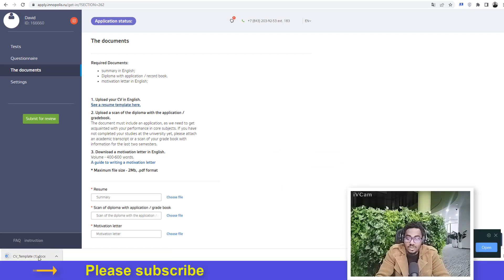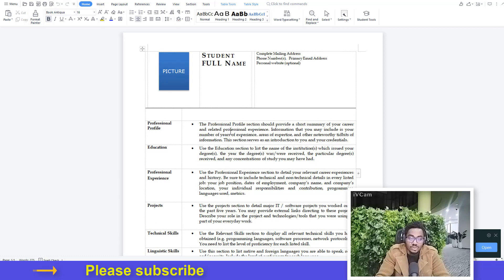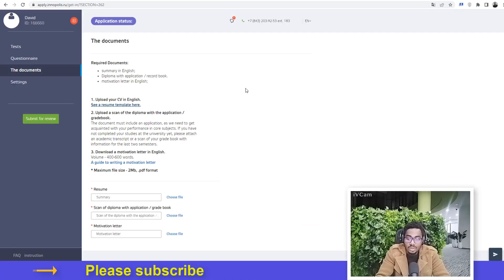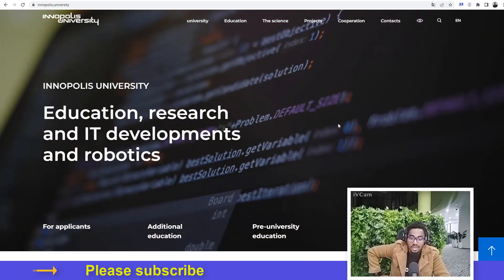There is also a CV template — click on it to download it. Use exactly the same sample format provided. Once you've paid attention to the details in the motivation letter guide and what's expected in your CV, go ahead and submit for review. After a couple of days, the university will get back to you regarding the status of your application. I wish you good luck in your application and hope to see you at Innopolis University in mid-August.